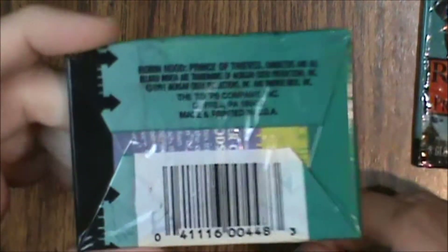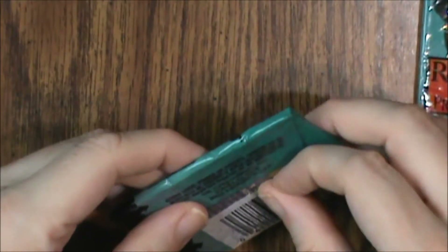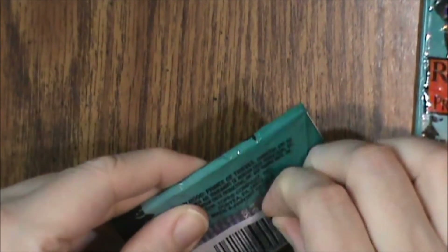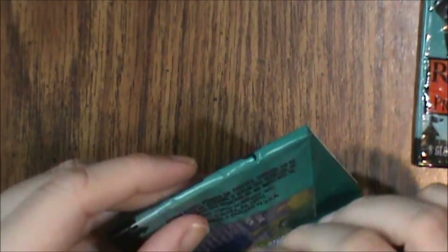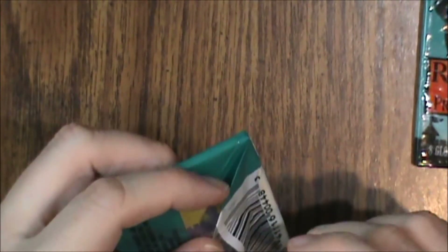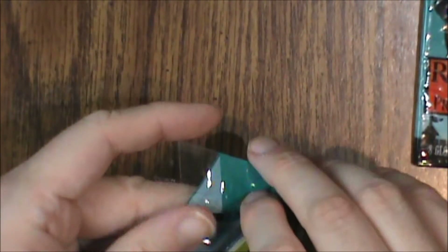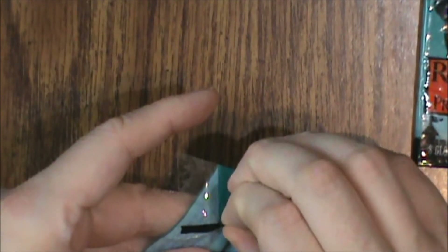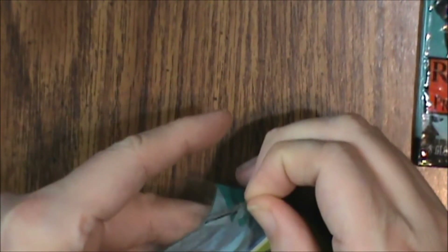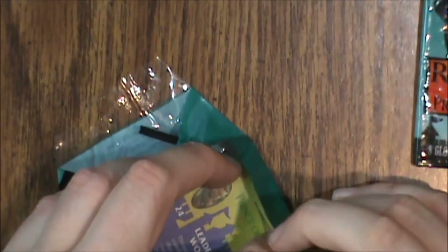The back is very, very boring — just a barcode and the copyright information. Now these are hard to open and maintain their integrity if you're trying to collect the wax paper, but since these are cellophane they don't heat seal the same way and they tend to get very easily ripped. That kind of corner cutting would become the norm for a very long time.